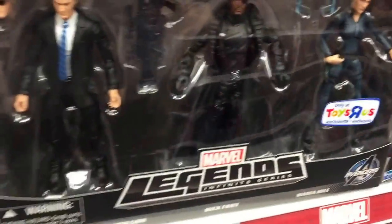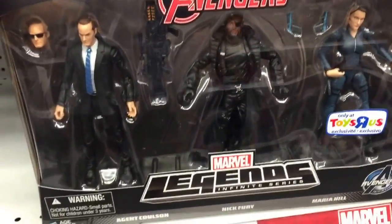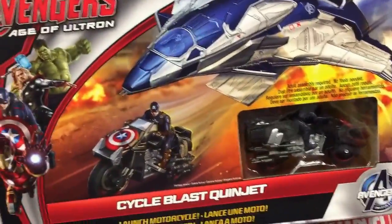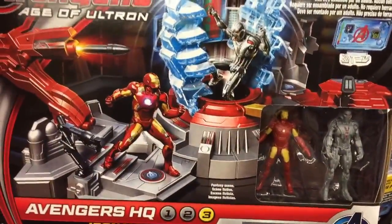We've got another Toys R Us exclusive — Avengers Legends Nick Fury. There's the Quinjet with Captain America on the cycle, and Iron Man and Ultron, and the Avengers HQ set.